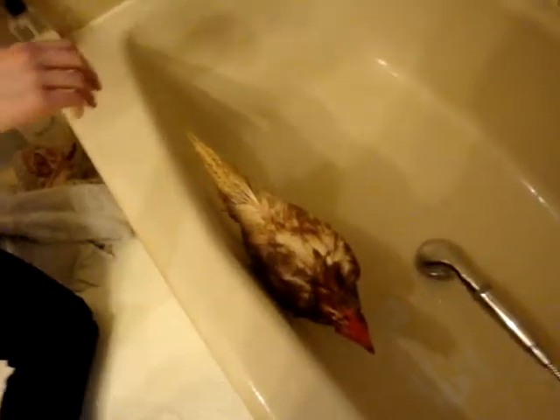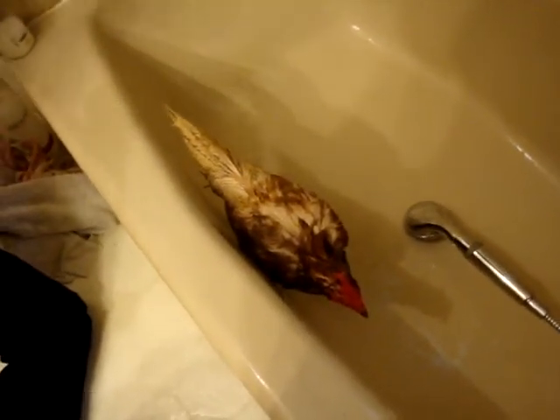Alright, I'm turning off the water. Now just towel her off. We're going to have to keep her in a warm spot.